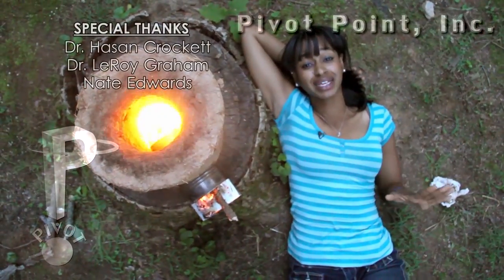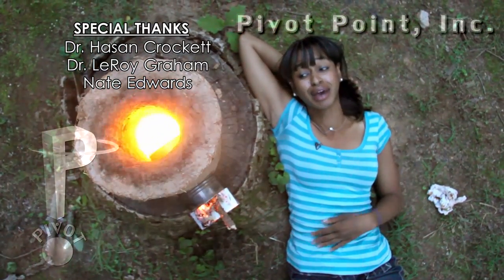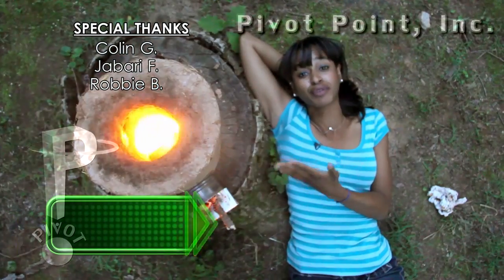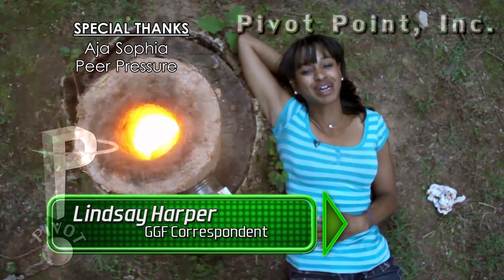This has been an amazing experience meeting my new friend Dr. Hassan Crockett from Morehouse College right here in Atlanta, learning how simple materials from everywhere can be used to make amazing change around the world. I can't wait to see you next time. Take care. I'm Lindsay Harper for Green Going Forward.